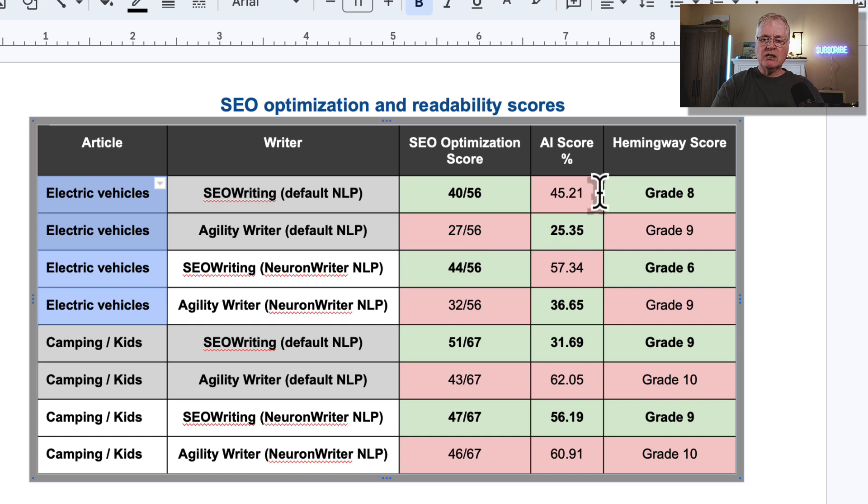When I looked at the ZeroGPT AI scores, SEOwriting with default NLP was 45.21% likely to be AI, and AgilityWriter performed much better. Anything highlighted in green means that tool won that category. For the Hemingway score, SEOwriting did a better job — I asked both tools to write at a grade 8 or 9 level. SEOwriting wrote at grade 8, AgilityWriter wrote at grade 9.